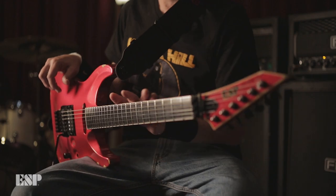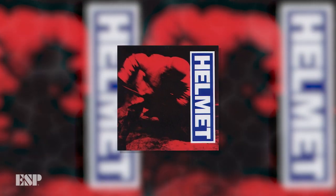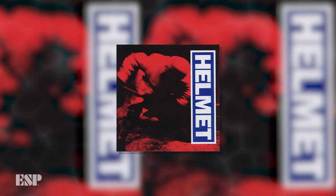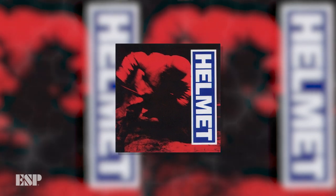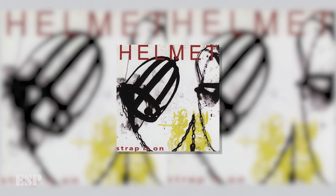The band started to do well and we played CBGBs, so this guitar has been on the CBGB stage many, many times. We finally in '91 started to make the Meantime record, which was the kind of record that put us on the map. We had made Strap It On already, the band kind of exploded, and we had a really good live reputation in Europe and the US. So this was the main guitar on that record.